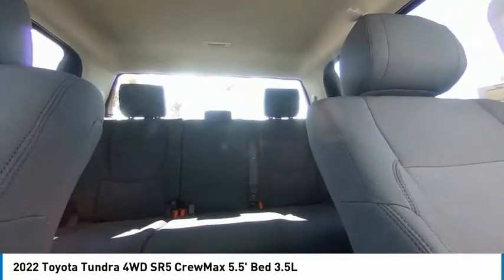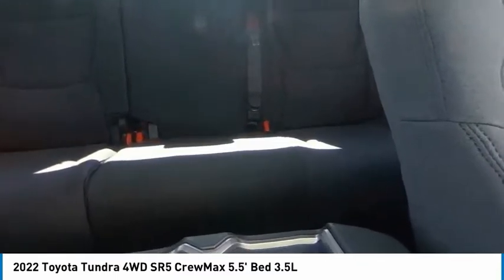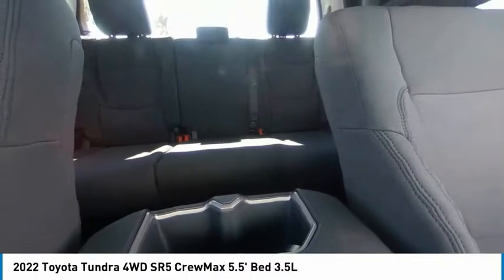Front wheel independent suspension, speed control. If you like it online, you'll love it in your driveway — take it for a spin today.